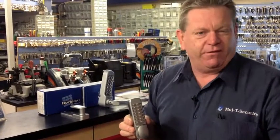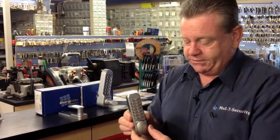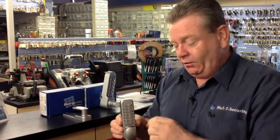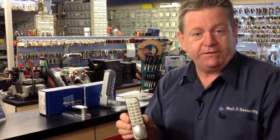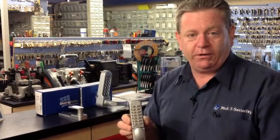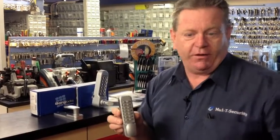You can make up your own code — I recommend three to four digits. Insert the code; if it's correctly inserted, it enables the handle to turn. It will pull the latch back to open the door. These are designed well for offices or your bedroom door at home, giving you control.